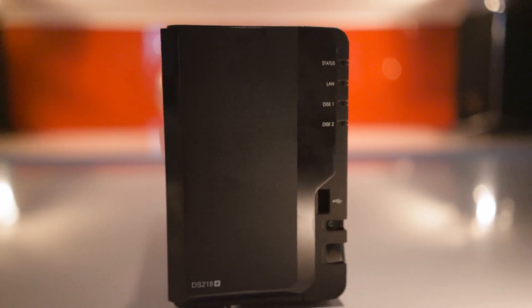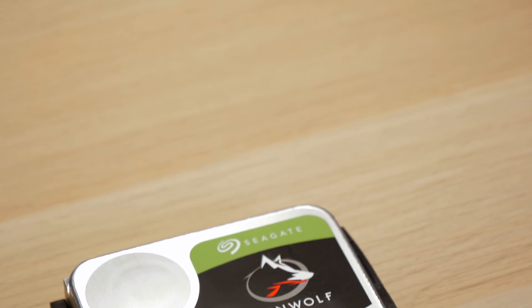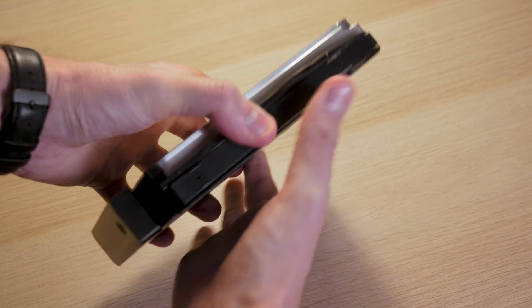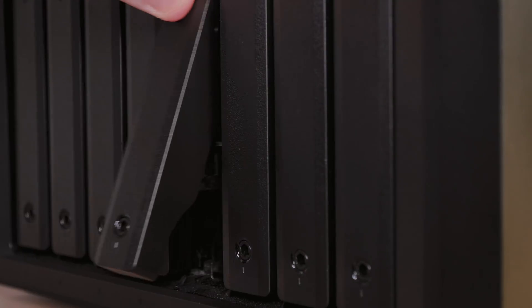Setting up the Synology is super easy — I thought it was going to be more involved than it was. You pop out the little drive trays, everything clicks off, you put in your hard disk with no tools required — it just clips in nice and secure. It's worth pointing out that you can upgrade your drives partway through running your Synology; implementing new drives isn't too much of a pain because the Synology can rebuild the data and reconfigure itself with the new drives.